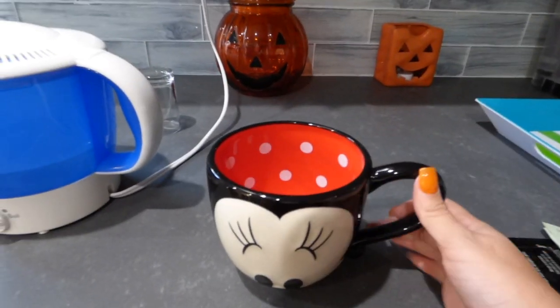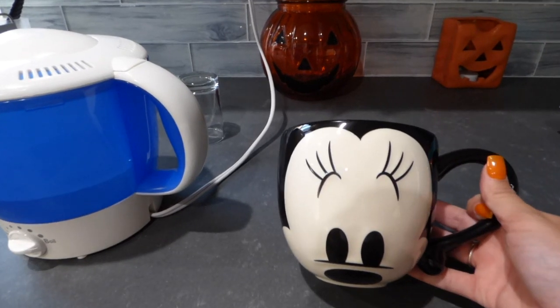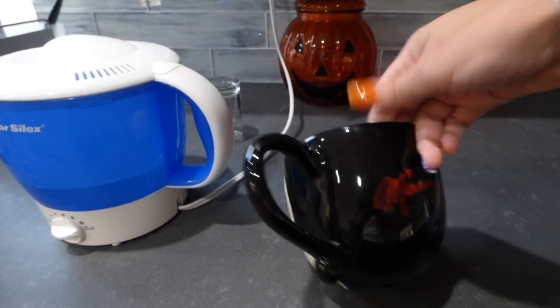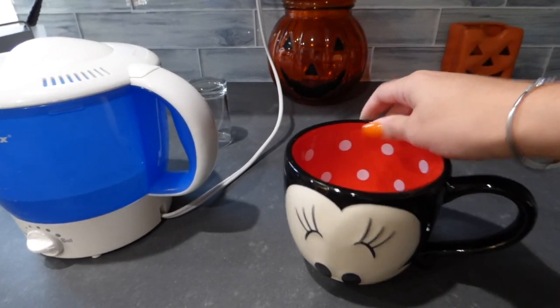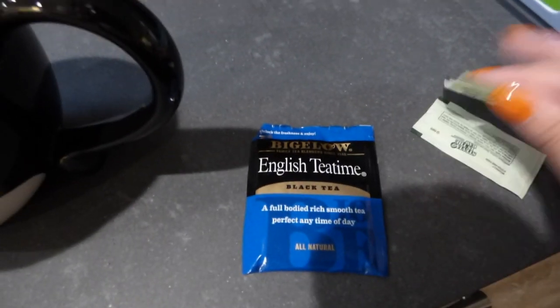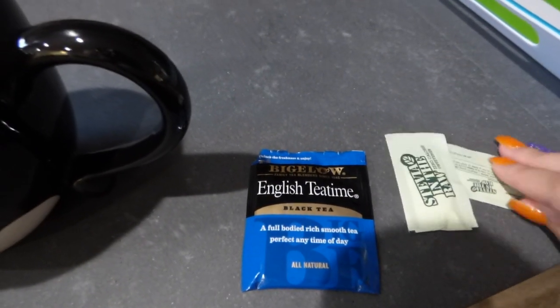Here's today's mug of choice — it's my Minnie Mouse mug. I'm not actually sure where I got this, but it is super cute. I think I got it as like a birthday present. And for tea, I'm having English Tea Time Tea with Stevia.